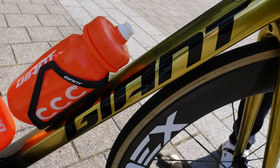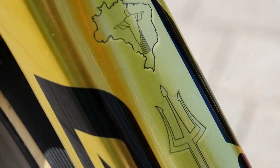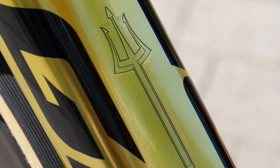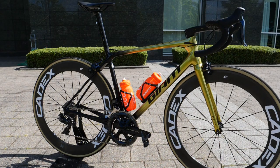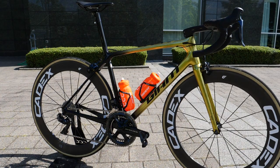With its glinting gold custom paint job, there's no mistaking this bling bike as the one ridden by reigning Olympic champion Greg Van Avermaet. This is his Giant TCR Advanced SL. But before I tell you about all the cool details on this beautifully adorned bike...